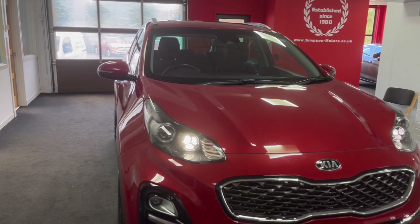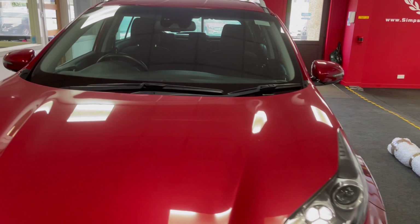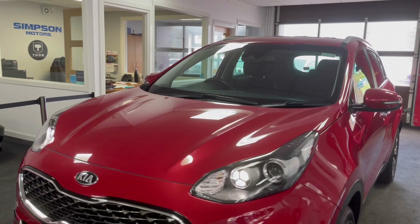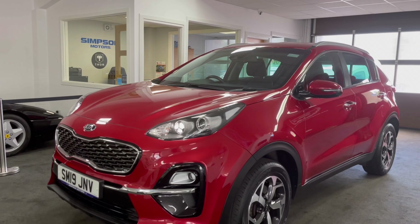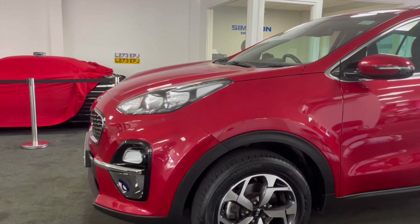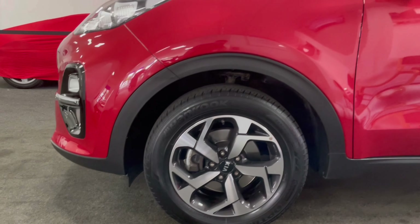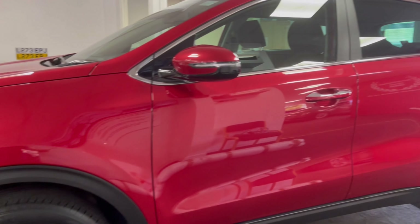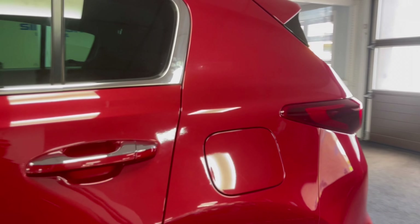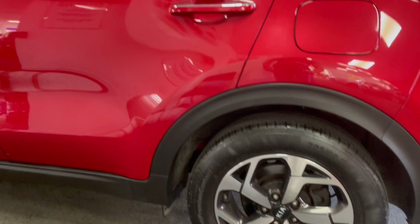Here we have a 2019 Kia Sportage 1.6 petrol, finished in the Level 2 trim which comes well specced. On the exterior you'll see the infrared metallic paint, which is an optional extra, set off by the 17 inch diamond cut alloy wheels. The car's only done 26,000 miles from new with a full service history, which also keeps intact the Kia Warranty, so that's valid up until 2026.